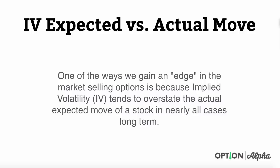One of the ways we can gain an edge in the market selling options is because implied volatility, or IV, tends to overstate the actual expected move of a stock in nearly all cases long term. This is why we are net sellers of options — this is our edge in the market. We've done podcasts, posts, and tons of videos about it, but I want to put the nail in the coffin here and show everyone how we know this with empirical evidence.